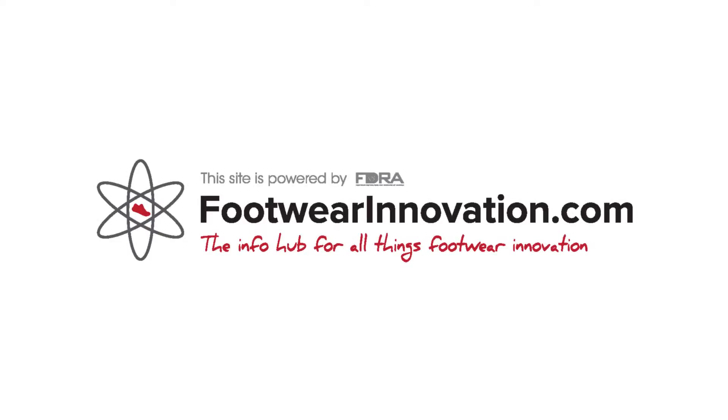Let us know in the comments. My name is Tiffany Beers and I'm providing you with footwear innovation insights from the FDRA's FootwearInnovation.com.